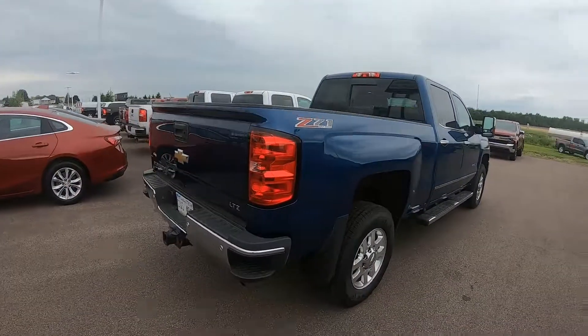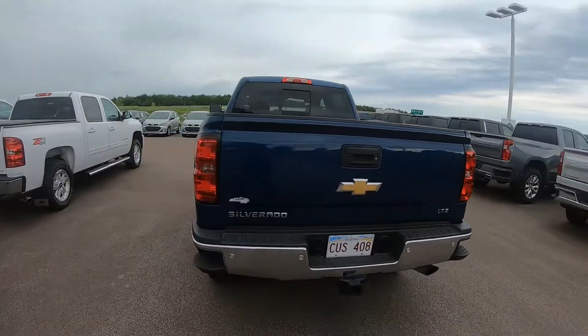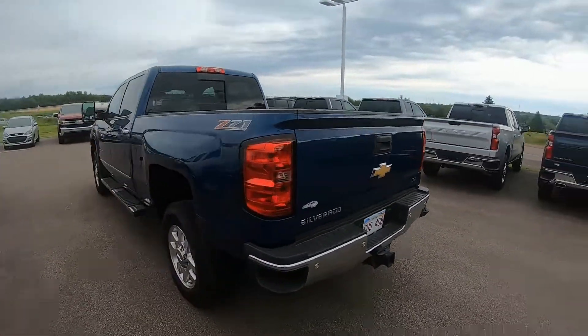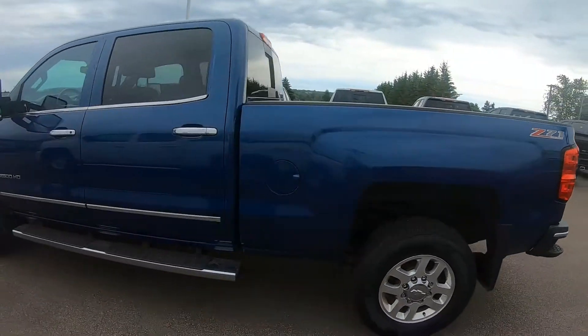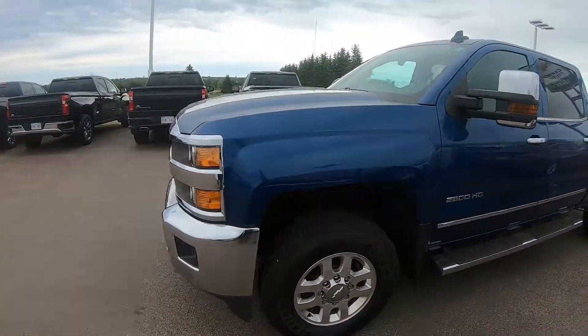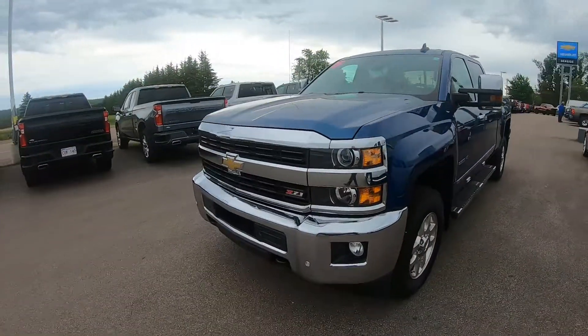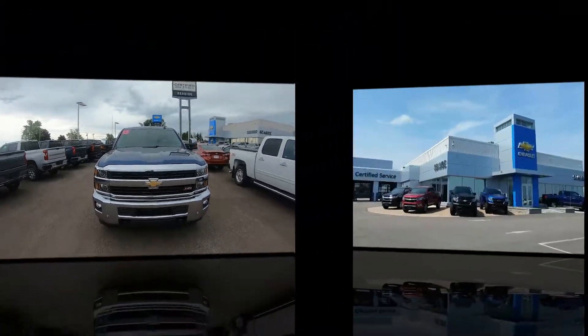Balance of the powertrain warranty is in effect until August 2020 or 160,000 kilometers. This professionally detailed Silverado 2500 LTZ has undergone a thorough inspection performed by our in-house certified GM technicians, and we also ensure that a new NB safety inspection will be performed for you.